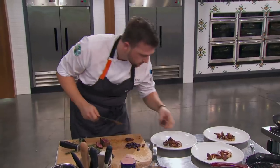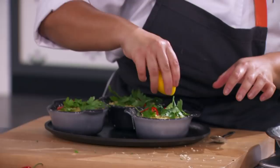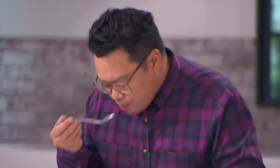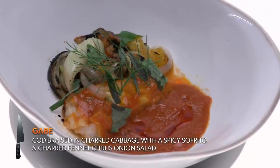One minute, gentlemen and ladies. Three, two, one — time's up! Gabe, please come up. I made a dish inspired by a cabbage and tomato seafood stew I had in Mexico — cod braised in charred cabbage with a spicy sofrito. Where did you originally have this dish? In Tabasco.